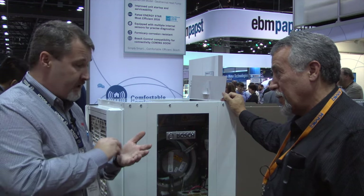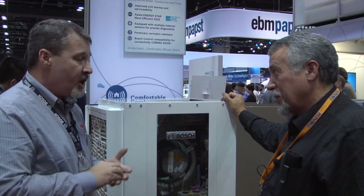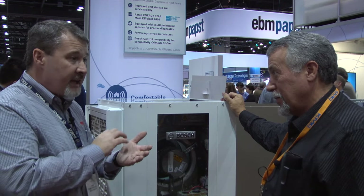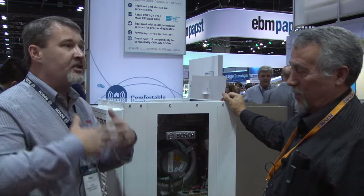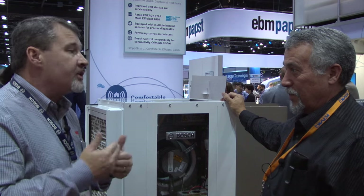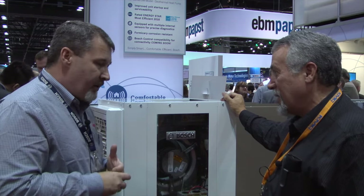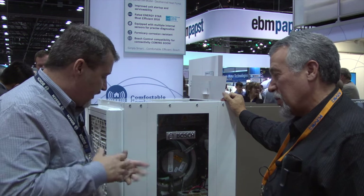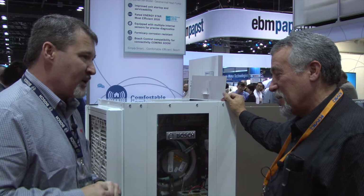It gives him two things: first, he can see what's going on internally without having to add gauges and other tools. But also, he can take a screenshot and send it right down to tech service, so the people at tech service see exactly what he's seeing in the field, and it really shortens the diagnostic time. We've decided to go this direction — it helps move us into the future and move our contractors into the future where they want to be.